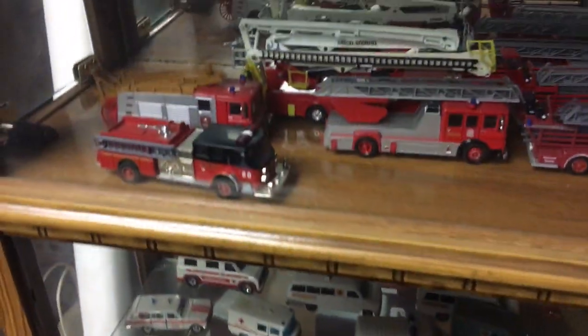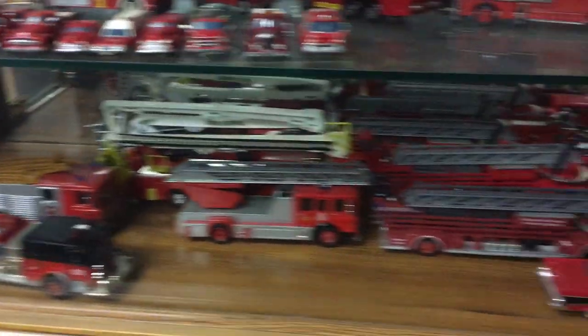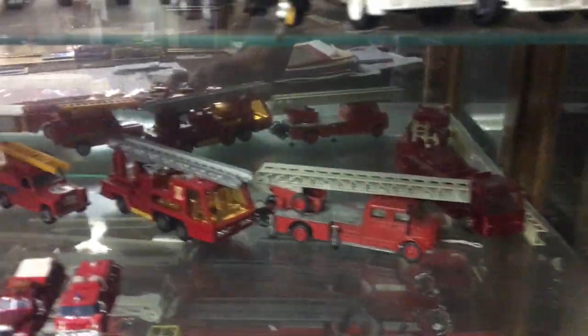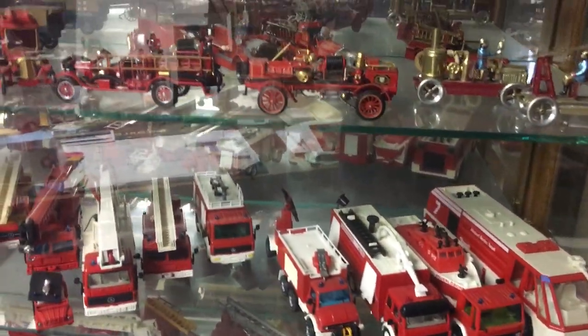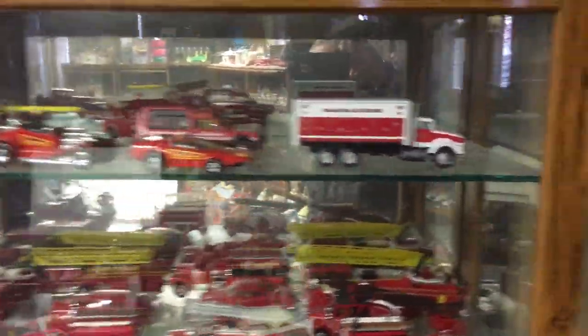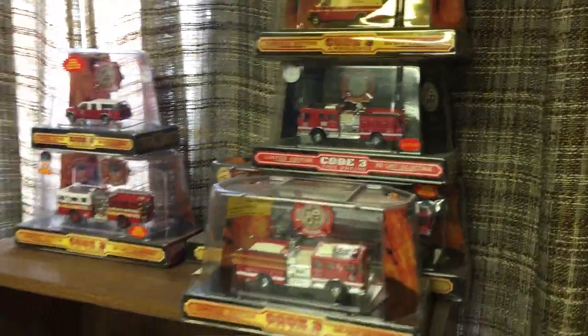These are First Gear Corgis Fire Engines. These are Siku — a collection of Siku, which is Mercedes. Code 3.